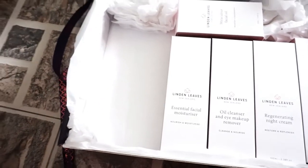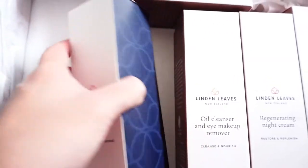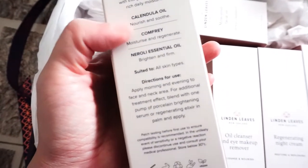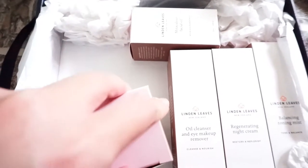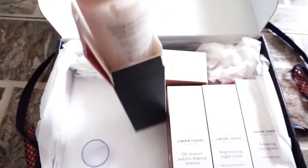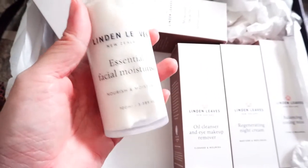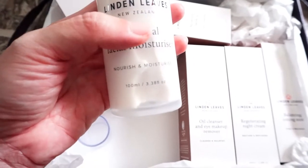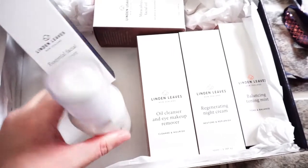Now we have the essential facial moisturizer. This one contains calendula oil, which is actually very good for soothing and brightening. Here's the bottle — it comes in the form of a pump, so you can see the product inside. This one is very generous, 100ml.